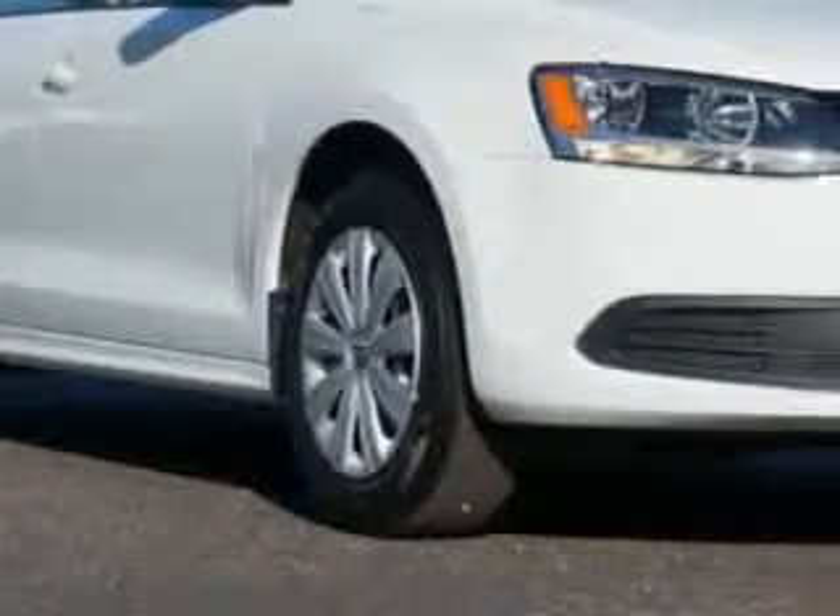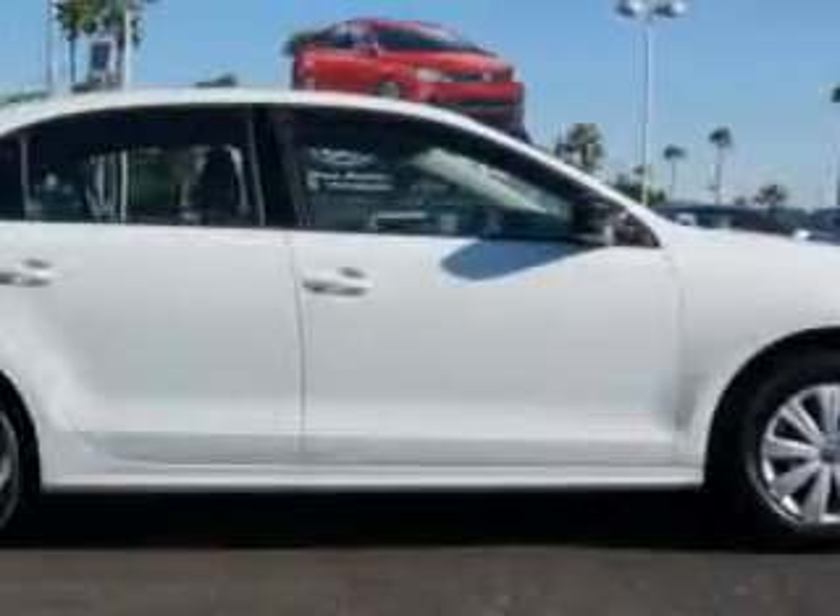You will love this candy-white 2014 Volkswagen Jetta, equipped with a four-cylinder engine and an automatic transmission.